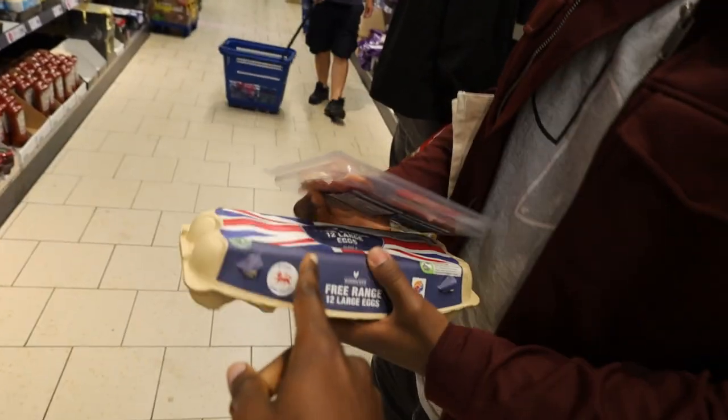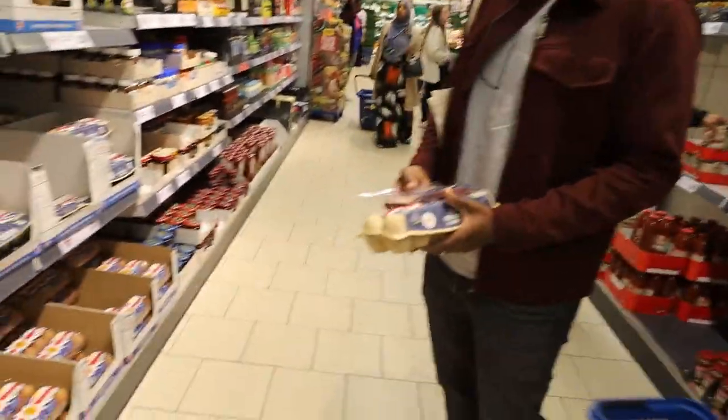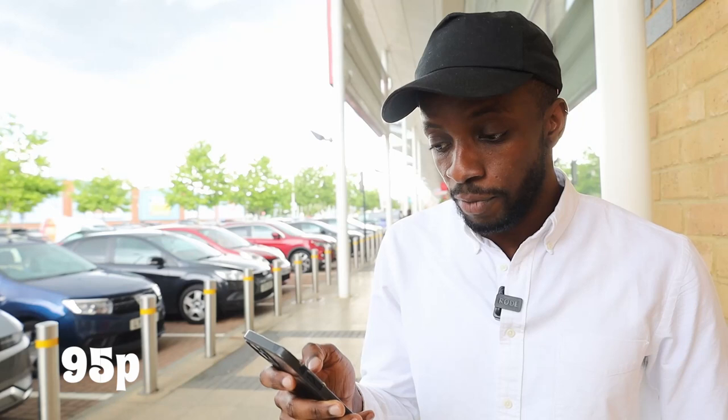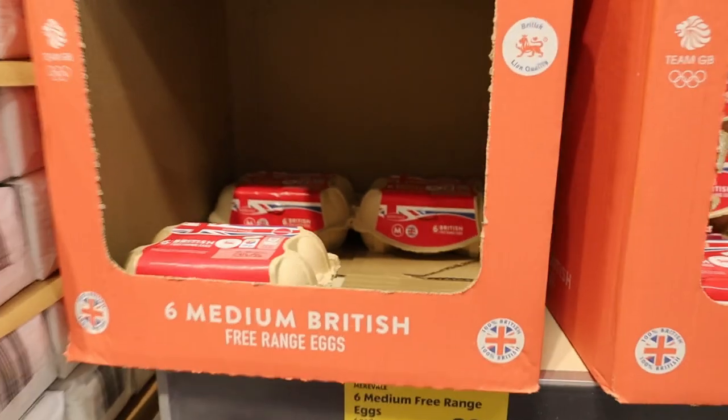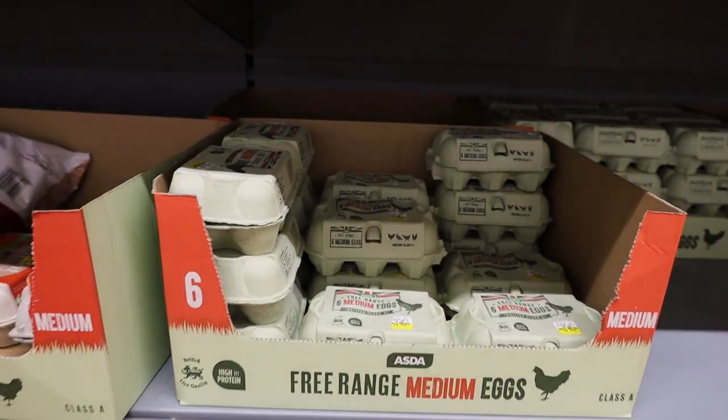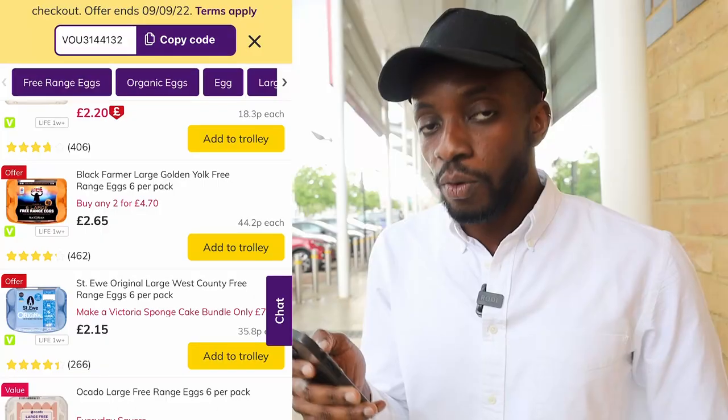I don't eat eggs personally but lots of people do. Whilst shopping I saw a fellow shopper go for free range eggs. I asked him why he didn't go for the cheaper option — he said free range is the reason. So free range is what the public wants. Free range eggs were 95p at Lidl for medium free range, 89p at Aldi, 95p at Asda, £1.00 at Sainsbury's and £1.40 at Ocado.